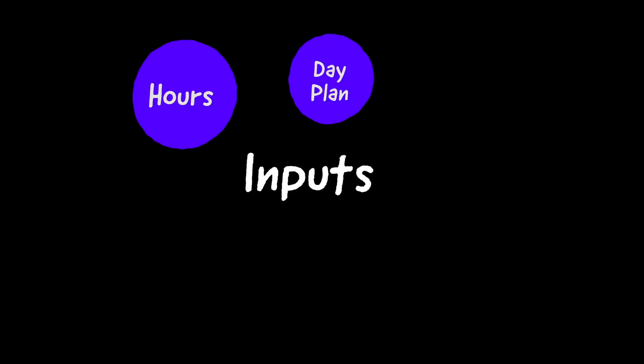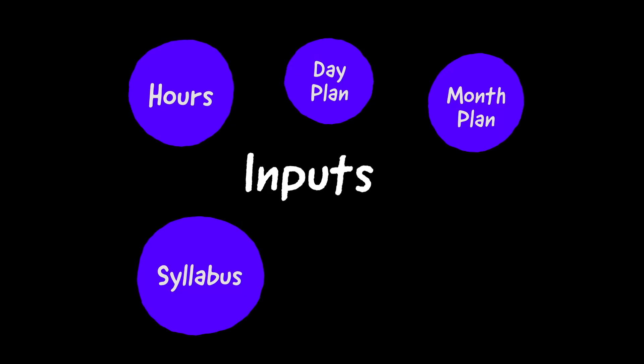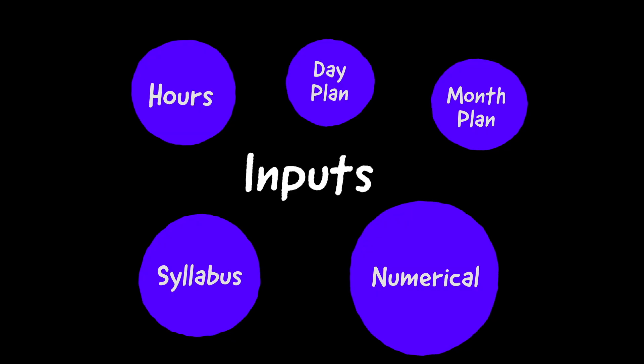Any competitive exam like GATE works on a simple mechanism. First, you give your 100% inputs in terms of hours of preparation, in terms of planning your day, planning your month properly, finishing your syllabus, solving questions, and so on. And then, if you do everything right, you can expect corresponding output in terms of how much rank you get, what is your marks, what is your GATE score.